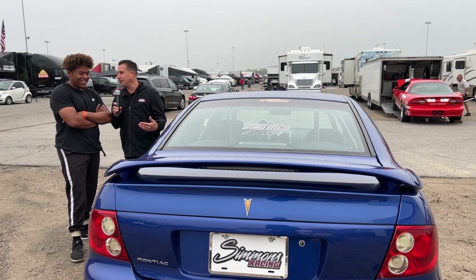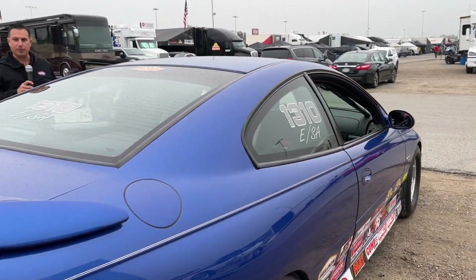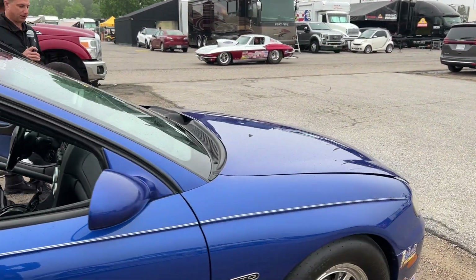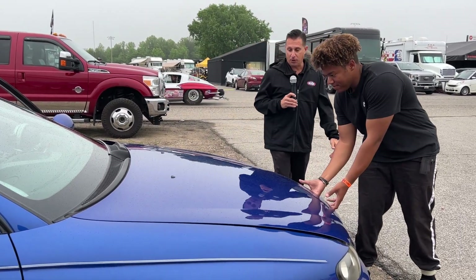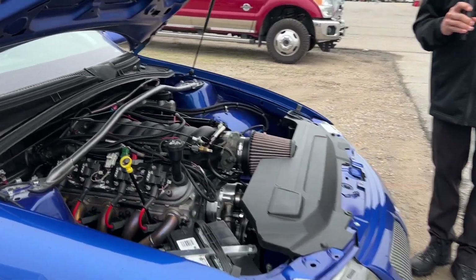Can we see under the hood? Yeah, sure. This is a beautiful example of the most recent and final Pontiac GTO — for all the Pontiac people out there, you can see no hood scoops. Look at that.